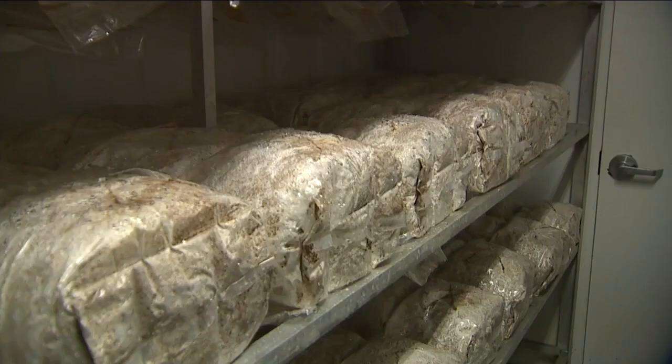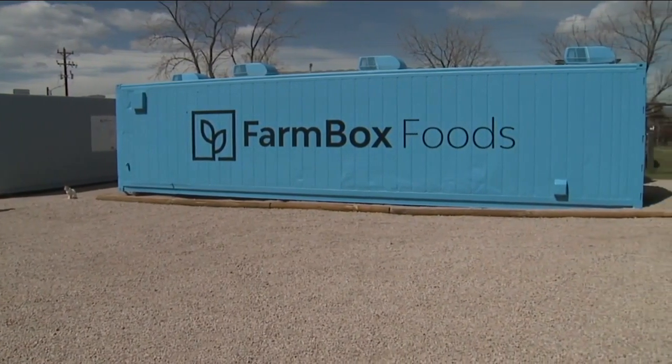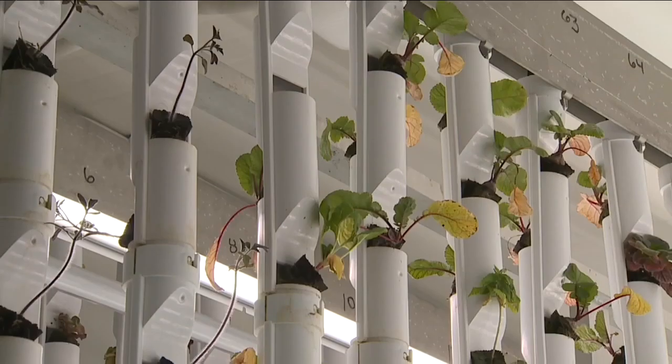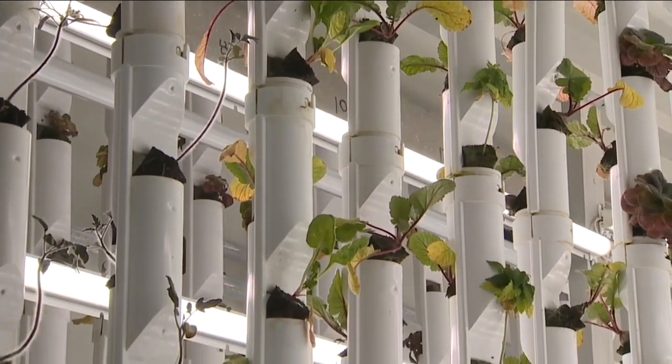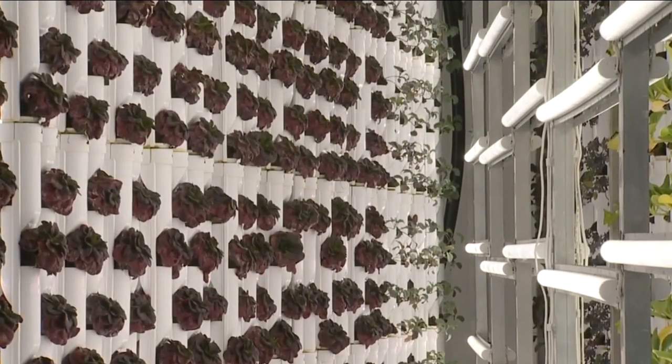A sustainable solution that eliminates supply chain problems, makes remote areas more independent, and gets fresh food to those who need it most. So you think about natural disasters, you think about wartime that we're going through right now with Ukraine. That's the benefit of this product — it can grow 365 days, seven days a week.